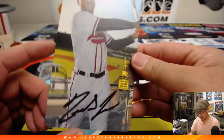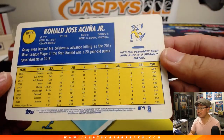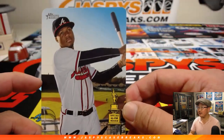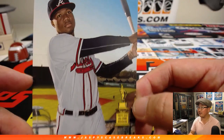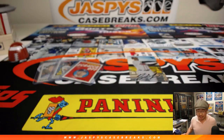There you go — nice Ronald Acuna Jr., his facsimile autograph right here. That's a nice bit of photography, it's a nice shot. So there you have it. Ryan Redman, good box for you. Thanks for grabbing that 2019 Topps Heritage Baseball personal box. Thanks everyone for watching. Say hi to Jason tomorrow — we'll see you then. Bye-bye.